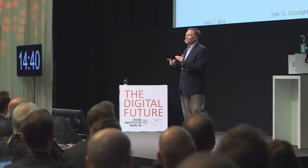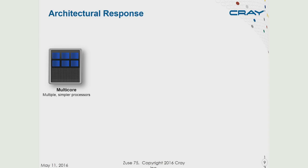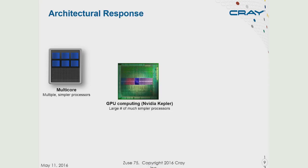The first thing we decided to do was quit trying to throw all those transistors at a single processor. Instead, let's use simpler processors and put several of those processing cores onto a chip. Shortly thereafter, we started realizing we could exploit the technology being developed for graphics and use that for computing. GPU computing that NVIDIA has been driving uses a very large number of very simple processors — trying to use our transistors for parallelism instead of running a single thread faster. We've also seen the re-emergence of vector processing.